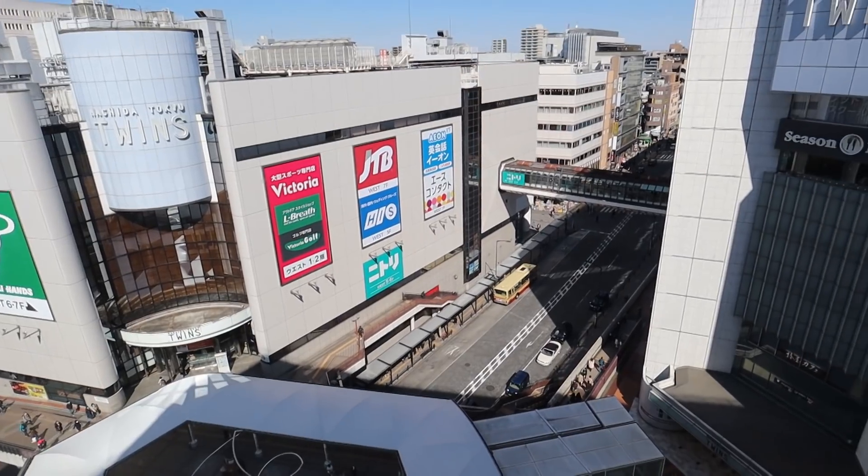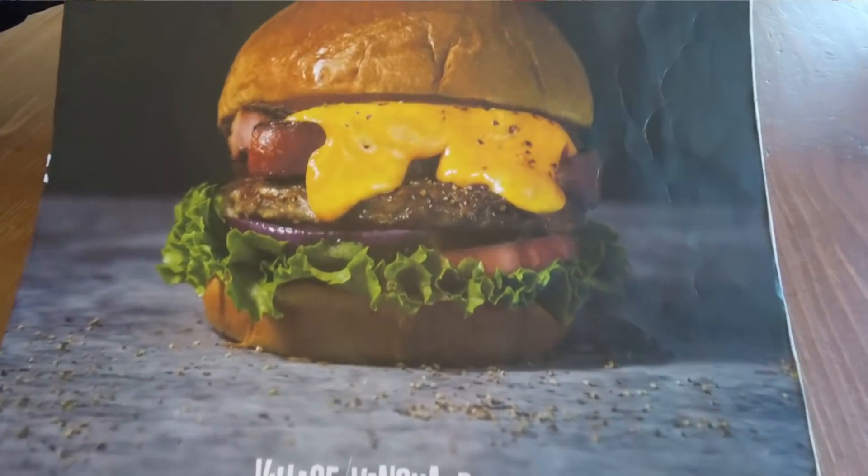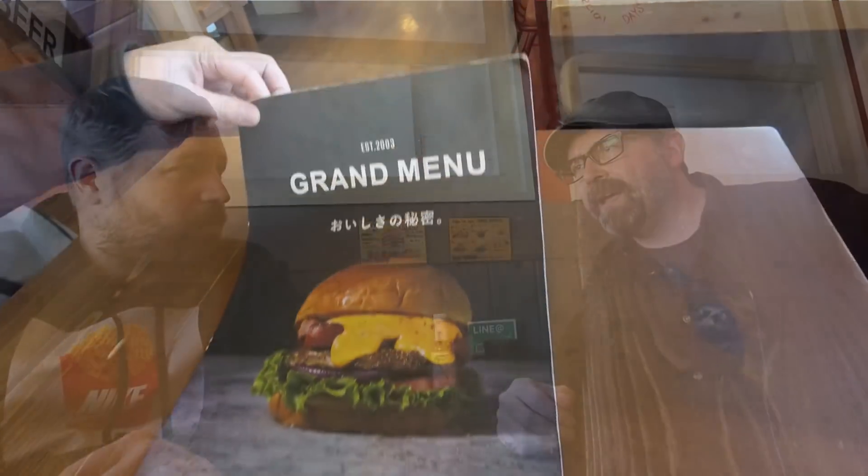We are here at the Village Vanguard Diner on the 9th floor of the Lumine building near Machida station. It's a pretty cool little spot. It's not super busy at all. So let's tell them what we ordered. Because I'm pretty excited. When you think Village Vanguard you're thinking it's going to be some kind of wacky burger, but they looked legit. They really took some time to craft some decent burgers. The menu was pretty extensive.